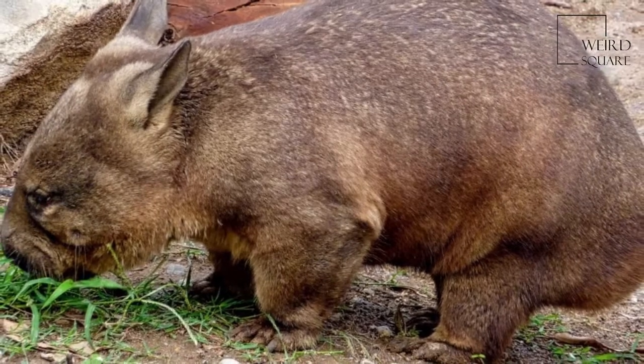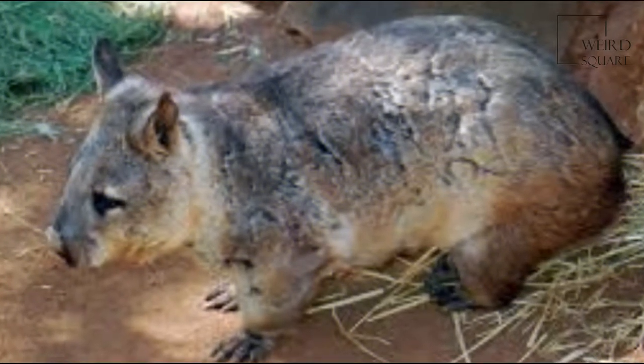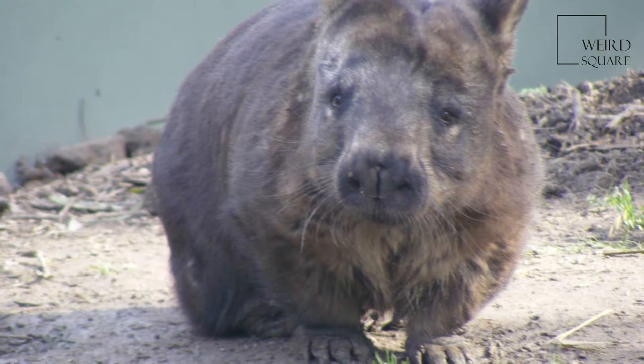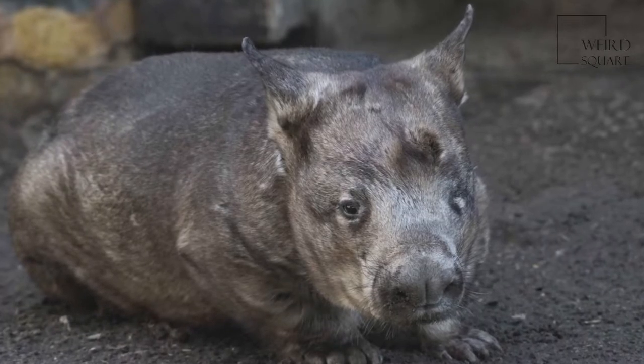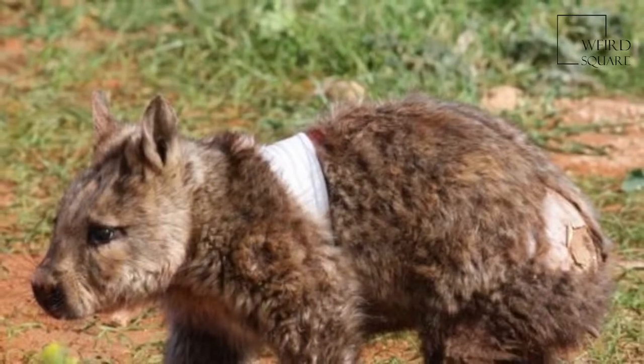The southern hairy-nosed wombat is adapted to digging. It has a stocky and robust build, flattened claws, and five digits. It is also plantigrade. The body length ranges from 772 to 934 mm, with the body mass ranging from 19 to 32 kg.